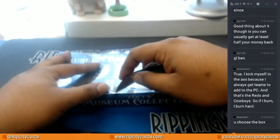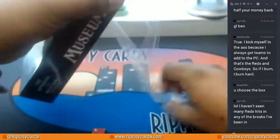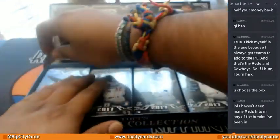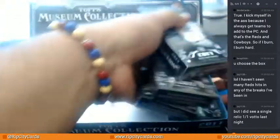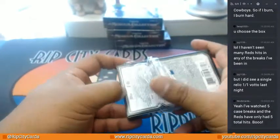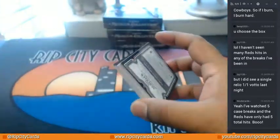Let's open this thing up. Before I actually even open this thing — good luck to you BMP. Watch this hit like a bottle right now, you never know.